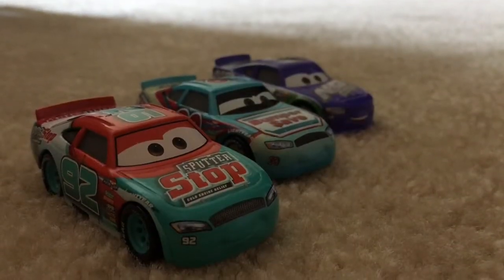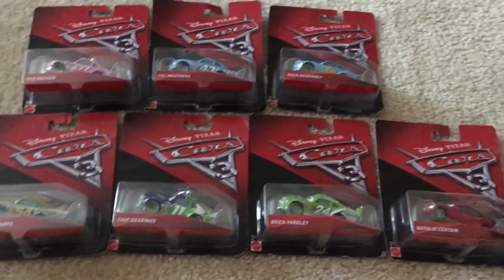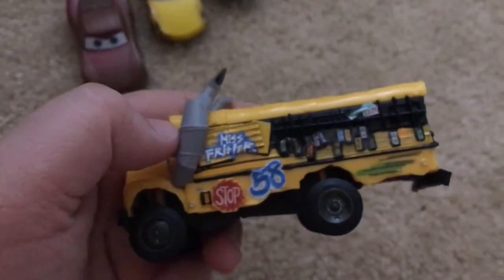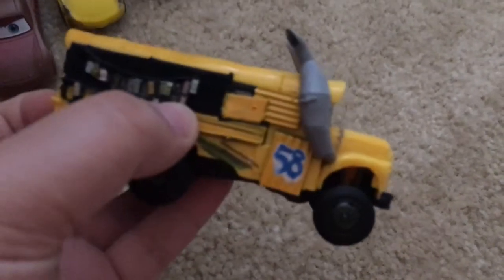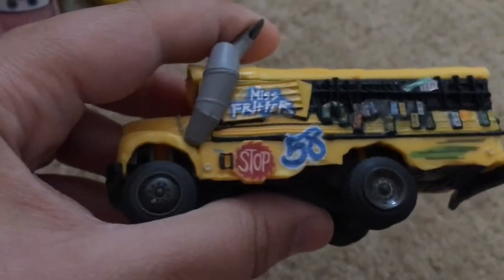These three we opened individually and they came in their own packages. First up is Miss Fritter — she's made out of plastic and she has her name on one side, and her number is 58.